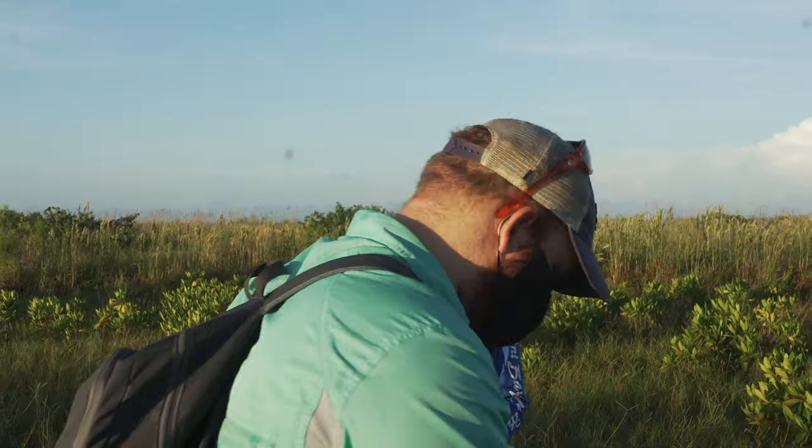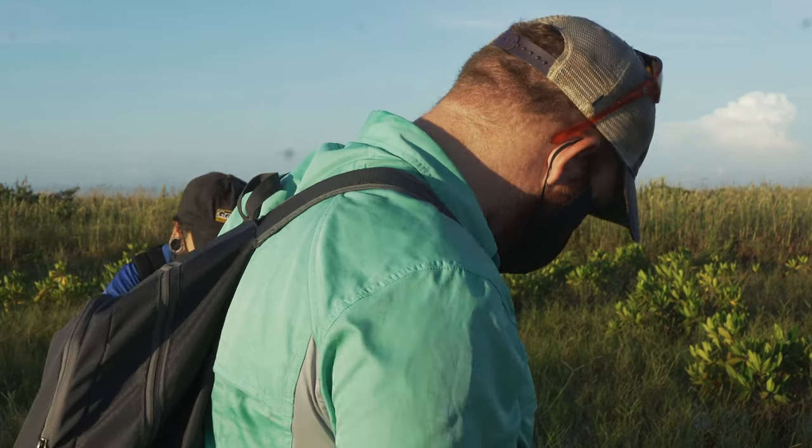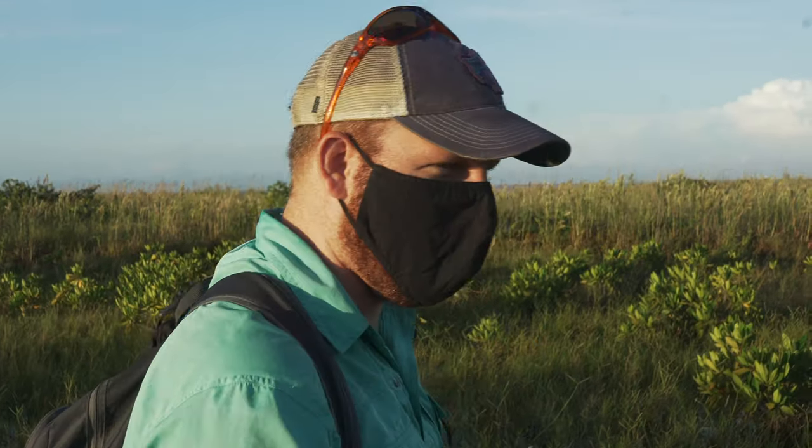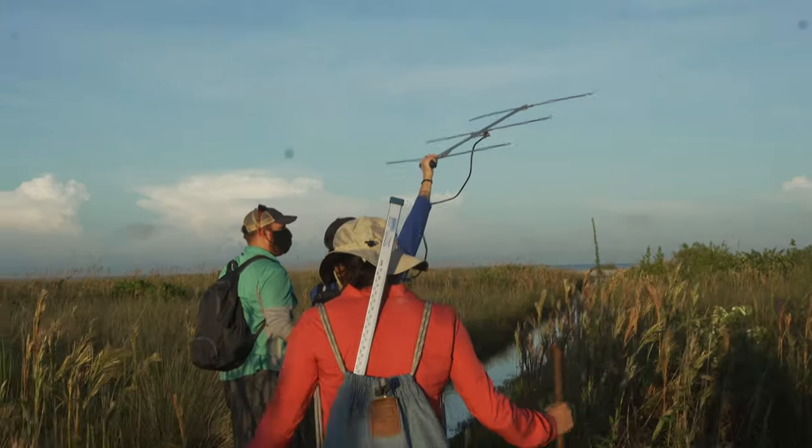What we're doing right now is tracking individual animals that have radio transmitters attached to their shells. Each animal has a specific channel that aligns with it, and we tune into our receiver that Jackie is actively tracking with right now. You hear a beeping sound — the closer we get to the animal, the louder the beep.